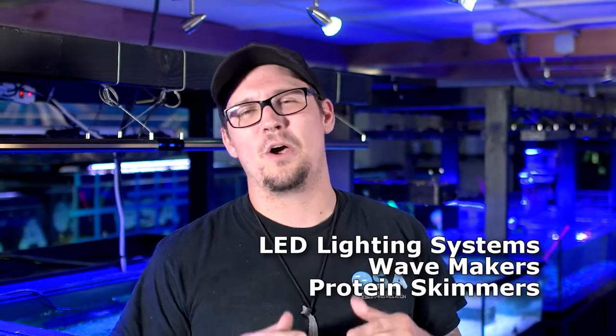What's going on guys? It's Scott Crowe from Ocean Data Aquatics TV, and today we're talking about something very special to me: LED lighting systems, wave makers, and protein skimmers.